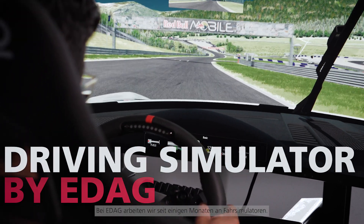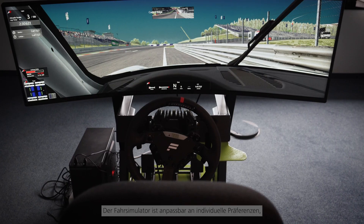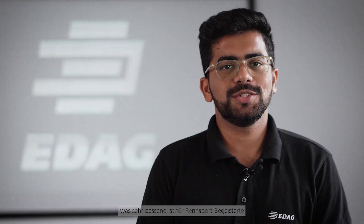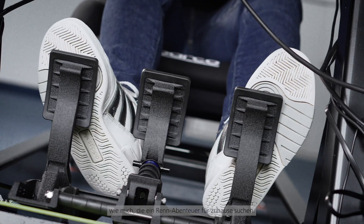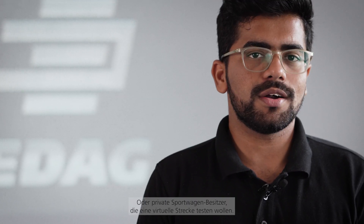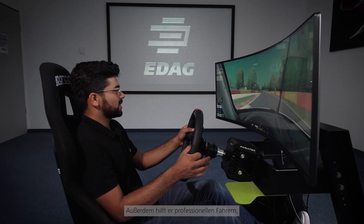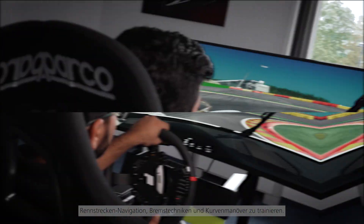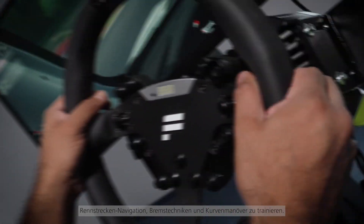At EDAG we've been working with driving simulators for the past few months. The driving simulator is customizable to suit individual preferences, useful for racing enthusiasts seeking an affordable home racing experience, private sports car owners interested in virtual track testing, and professional racing drivers helping them improve race course navigation, braking techniques and cornering maneuvers.